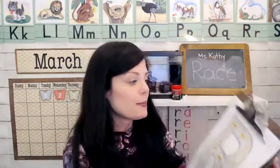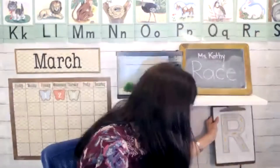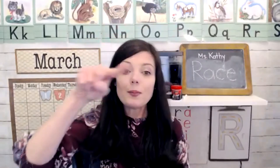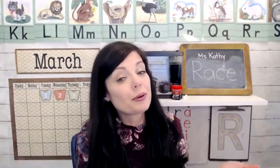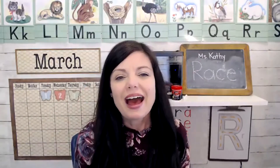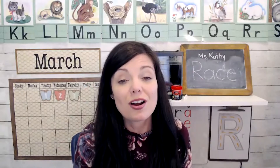Next, we talked about the sounds that letter R makes. We practiced writing letter R — R is just a one and a bubble and a slide, and the little R looks like a rainbow: just a little one and then you come over like a rainbow. I have other videos where I've done letter R for handwriting, so go check any of those out.